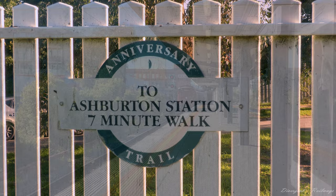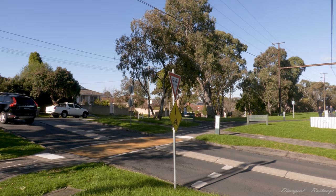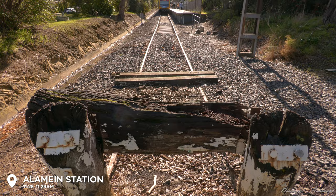Hidden amongst some quiet suburban streets is Alamein Station. This is the last station that Tate is yet to visit since its reactivation, now completing all of the suburban rail lines in Melbourne with the exception of the City Loop.